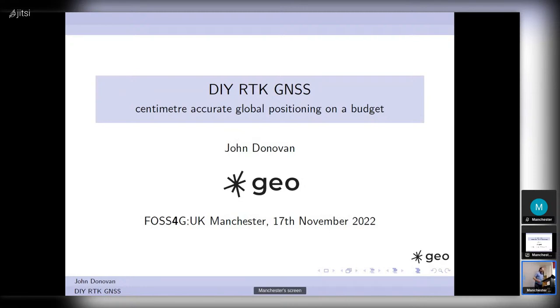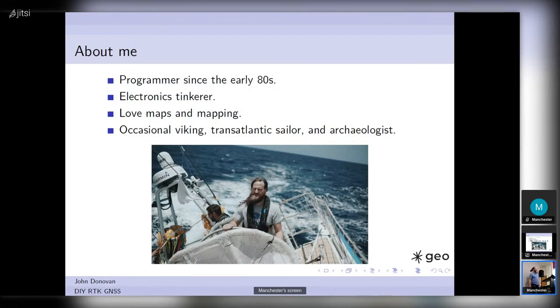Good afternoon everyone — the sound of 75 people, it's fantastic. My name is John Donovan. I work for a company called Sparkgeo, although this project isn't actually a Sparkgeo project — it's a personal project, but it fits quite well into the Sparkgeo ethos of tinkering and experimentation. I've been programming for longer than half of you have been alive. I tinker with electronics, I've always loved maps and geospatial data, and large quantities of data — point clouds and things at the moment.